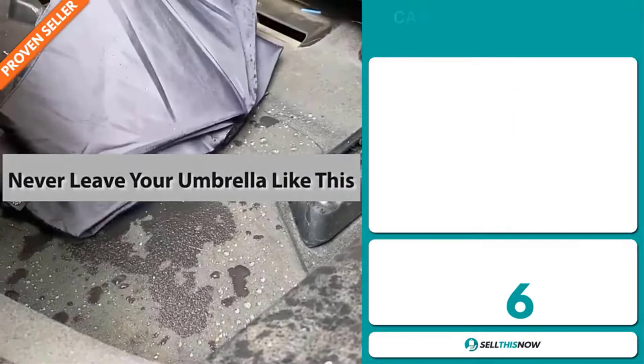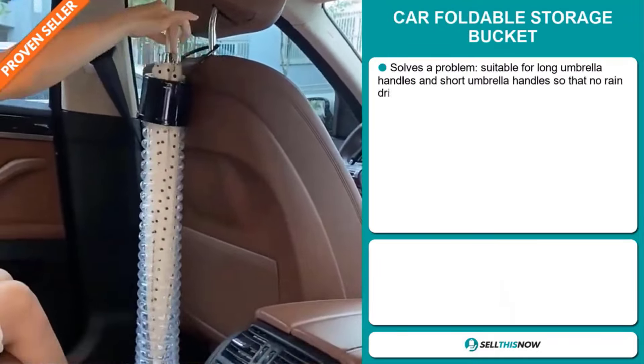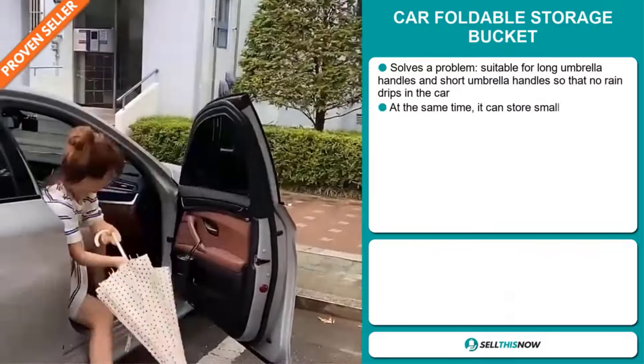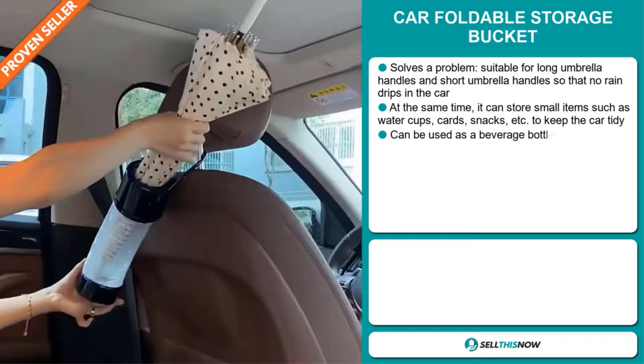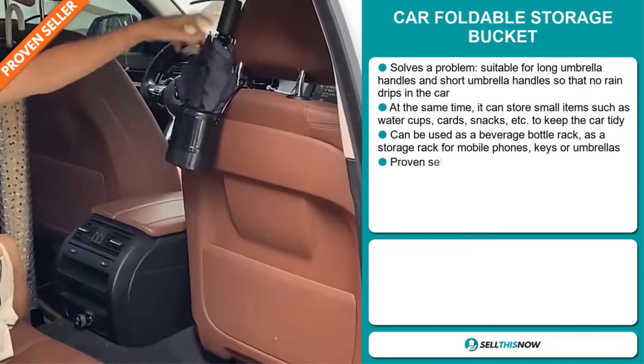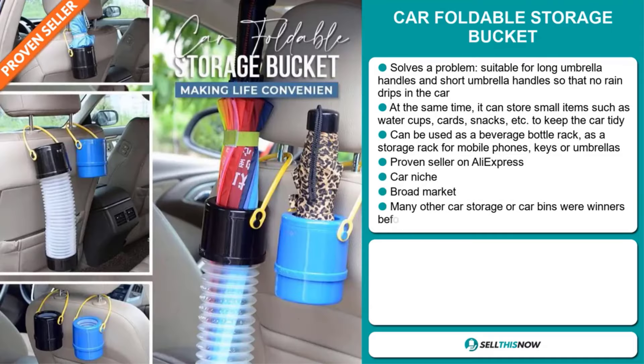Our next product is the Car Foldable Storage Bucket. Now this is a problem solver. It's suitable for long umbrella handles and short umbrella handles so that no rain drips in the car. At the same time, it can store small items such as water cups, cards, snacks, etc. to keep the car tidy.